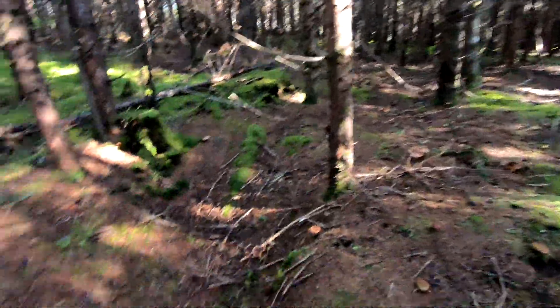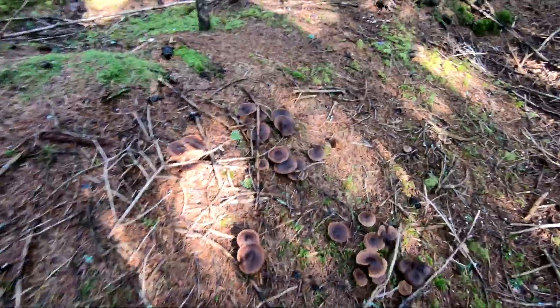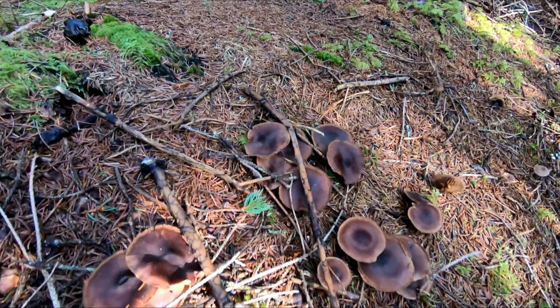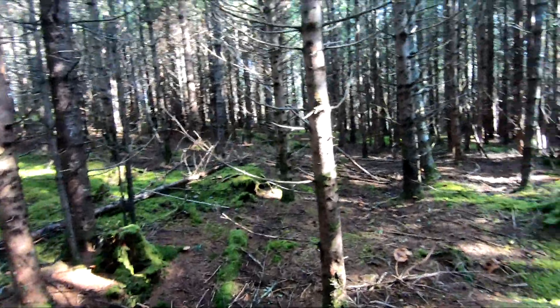Lots of forest mushrooms in here, lots of different types of mushrooms too.